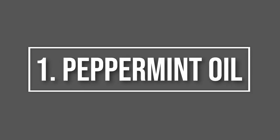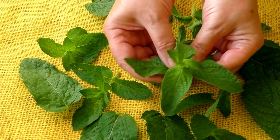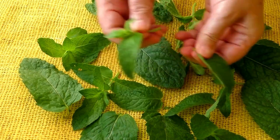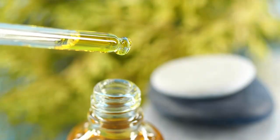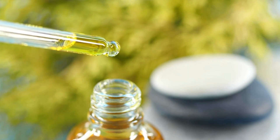Number 1: Peppermint Oil. Our first smell is a favorite of many humans but not so much for mice and rats — peppermint oil. These little rodents can't stand the strong scent of peppermint, so try soaking cotton balls in peppermint oil and placing them in strategic areas around your home.